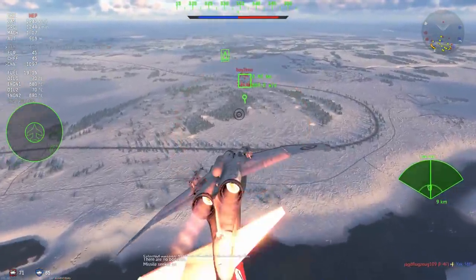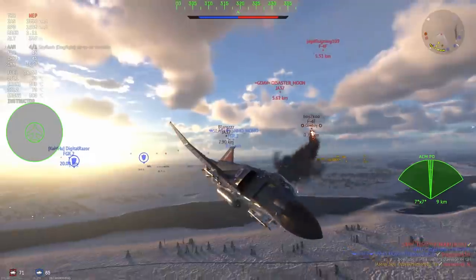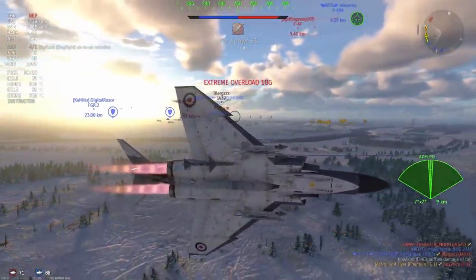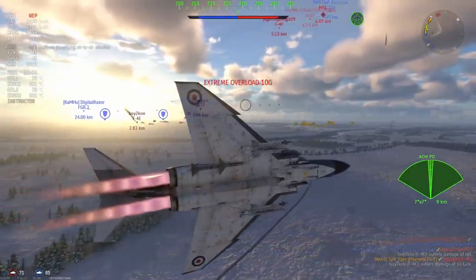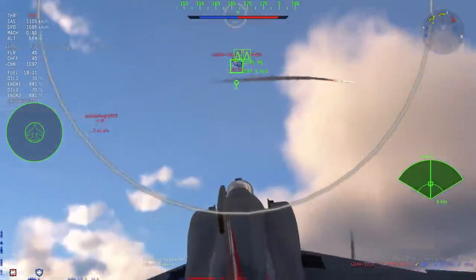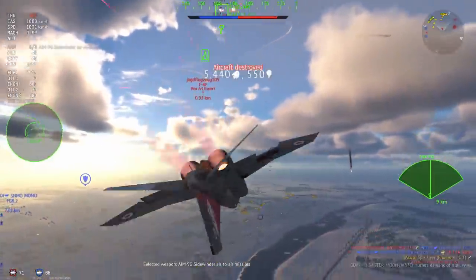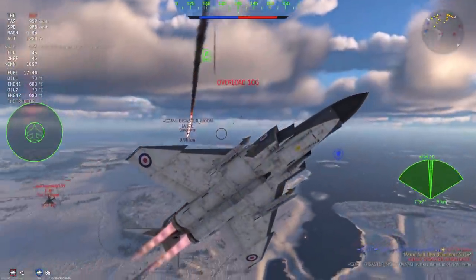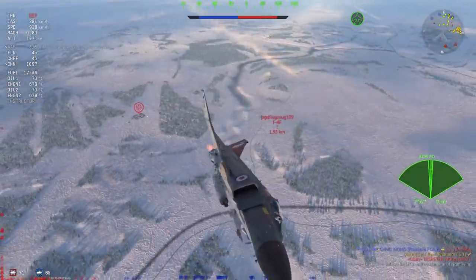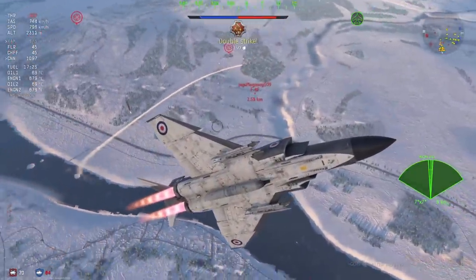F4E here and a JA-37 again — we've basically got ourselves a 4v3 or 4v2. The F4E is heading straight back towards me for a head-on, so I send a Skyflash all the way down, lead it a little bit, and it makes a beautiful connection because the F4E is just too damn slow. I see the F104 not looking in a good situation so I try to come and save him, but unfortunately he kicks the bucket. The JA-37 now turns his attention to me, so I turn my Skyflash towards him and get myself a nice kill, briskly avoiding the F4F.